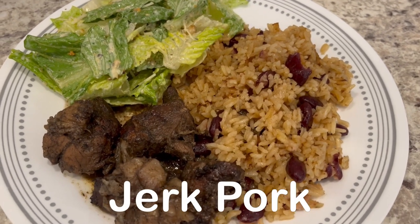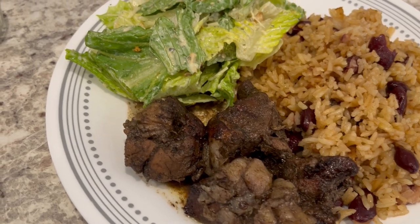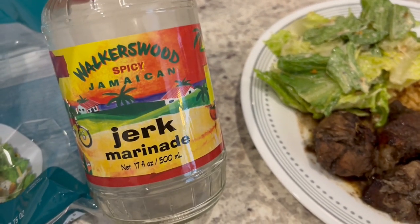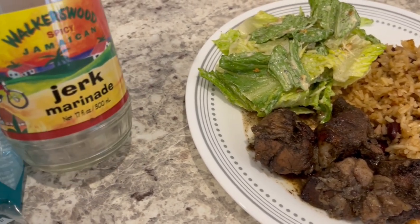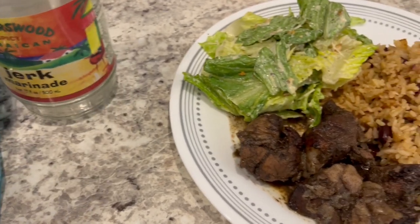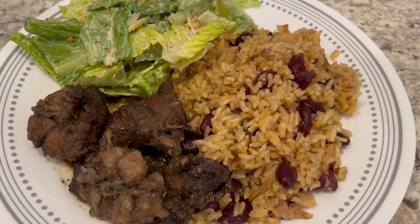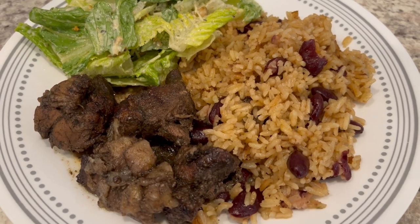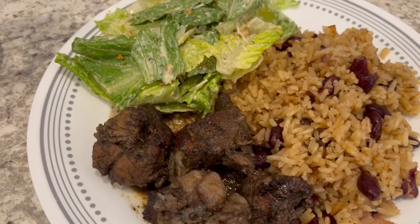For dinner tonight we are having jerk pork. Howard actually grilled the pork today and he used this Walker's Wood jerk marinade that we really like — it is so good and it is spicy, has a little kick to it. I also made some rice and peas. I recorded a video on how to make rice and peas — it's been some years ago so I'll link it in the description box, though I really need to update that video.